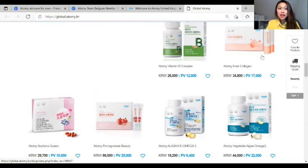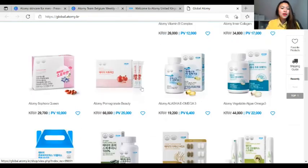We also have the Inner Collagen — everyone has been asking for this one. If you want to try it and you have a friend from France, you can message your friend to have the delivery from Korea straight to France, and then use DPD or DHL to send the Inner Collagen from France to Belgium. We also have the Sephora Queen and the Omega 3.